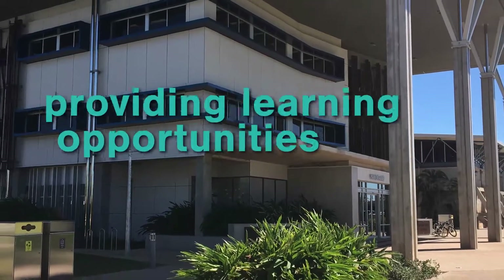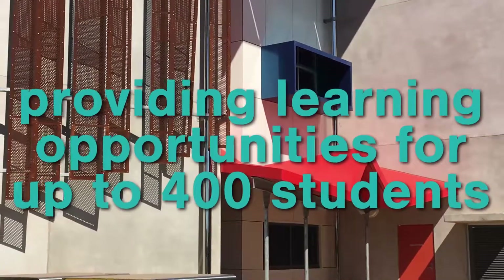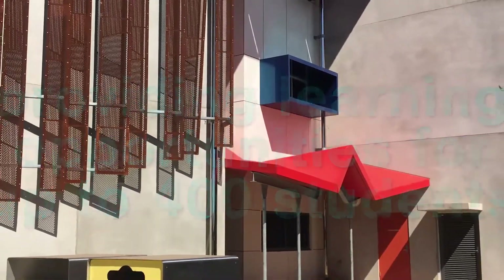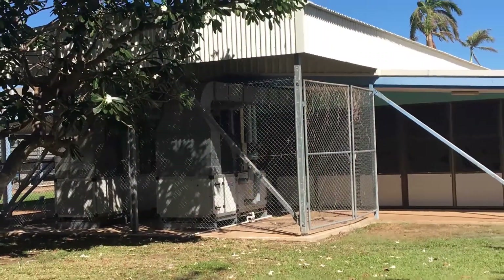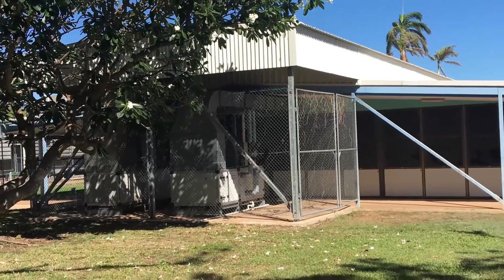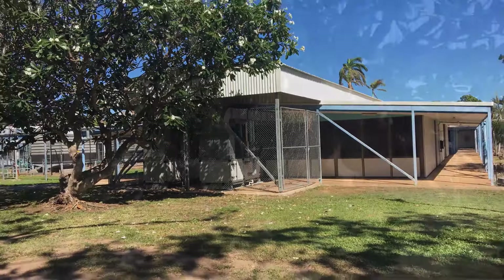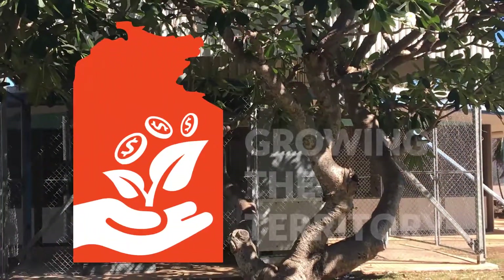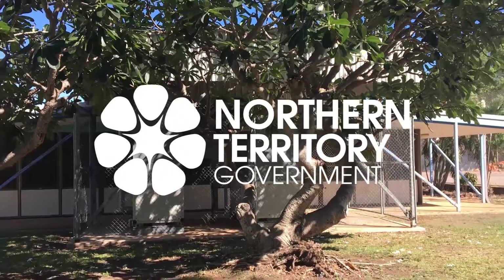The centre will also include presentation and project space, providing learning opportunities for up to 400 students. The work will provide new and improved school facilities and technologies that will enhance students' educational experience and facilitate quality learning outcomes, whilst also reducing operational costs. Construction of this STEAM Centre will see an estimated 300 local jobs created to support the project.